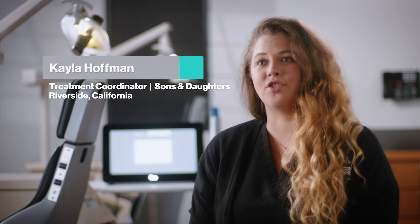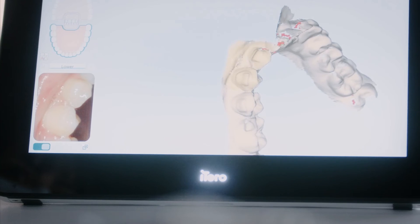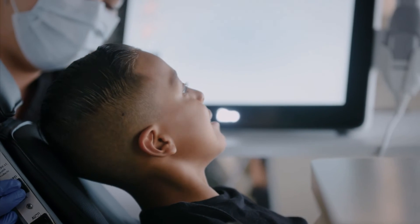As a treatment coordinator I have a lot to do during a consultation. The iTero Element Plus Series scanner saves me a bunch of time. It's life-changing, it's accurate, it's fast, and it makes everything easier.